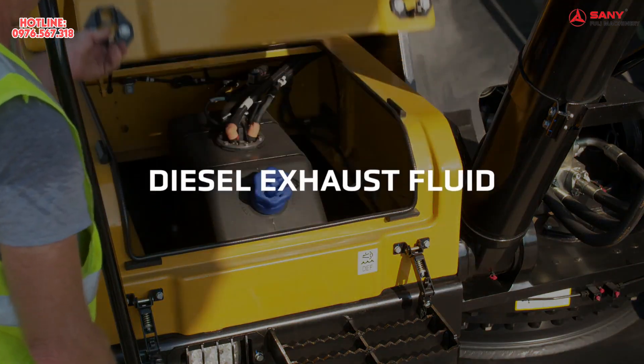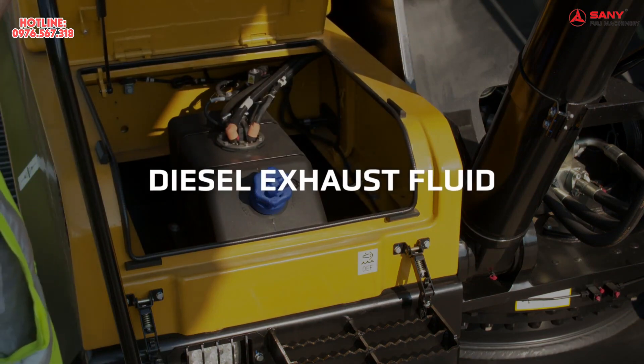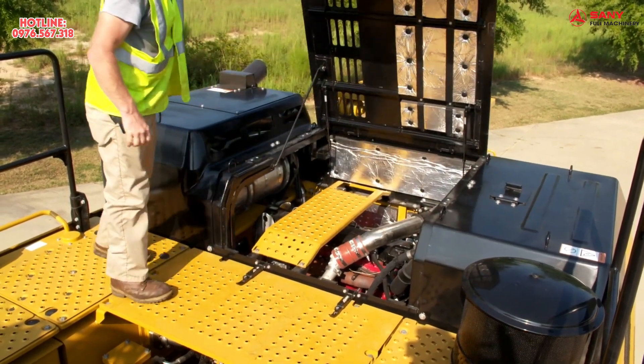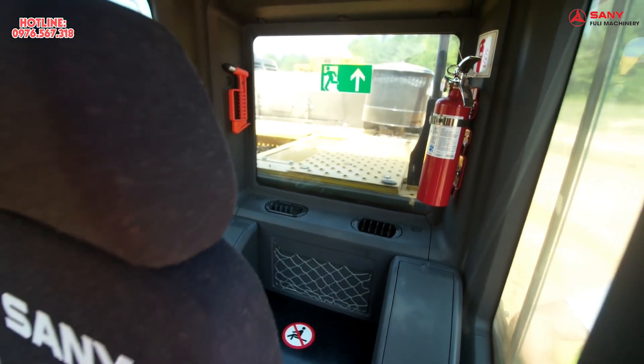The pop-up panel on the steps gives you quick access to the high-capacity DEF tank. The upper deck lets you access the engine compartment. And there's a cab air filter behind the seat.